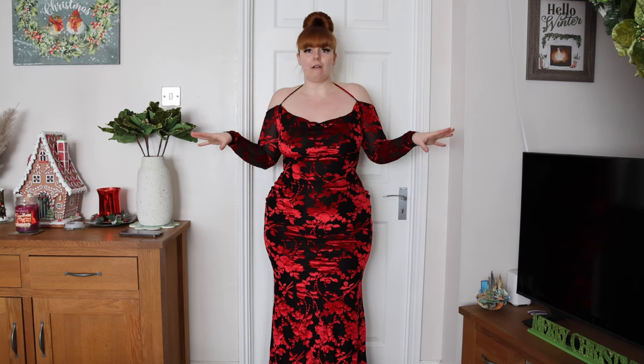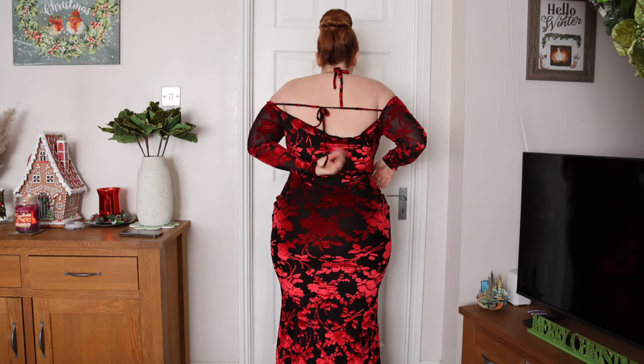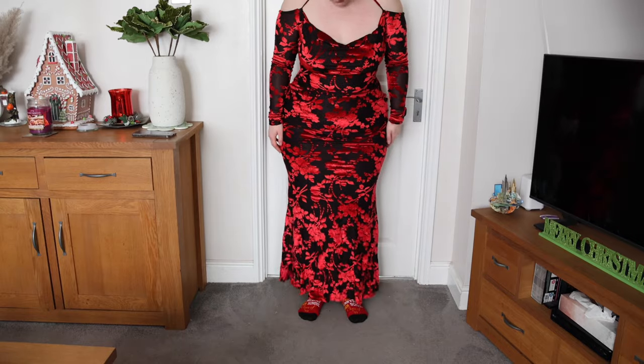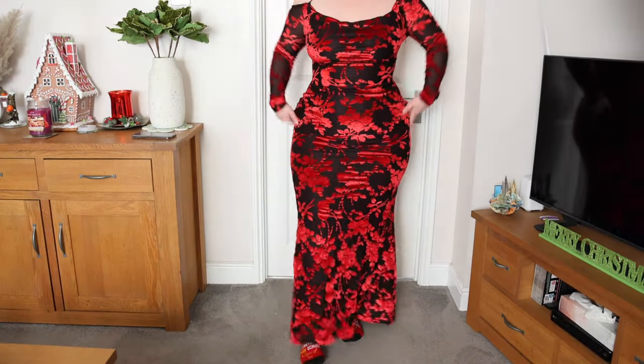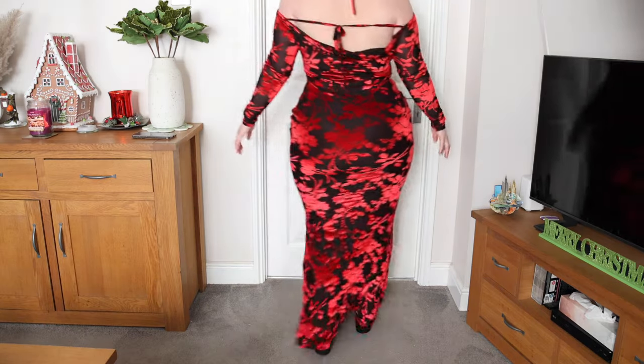I've just tied them for now because it gives me some support and holds it up. It's just a nice cowl neck, snatches me in — it's so nice. It really gives Valentine's Day vibes — extravagant date night, anniversary. The back — the strap doesn't technically go across but that's what I've done. It has a hidden zip at the side. The bottom is flowing and quite long, literally touching the floor, but you'd be wearing heels to lift it up. I absolutely love it — it's so classy and nice.